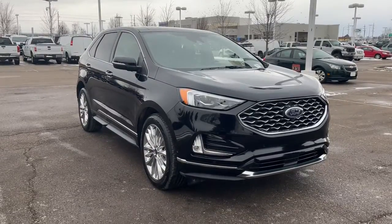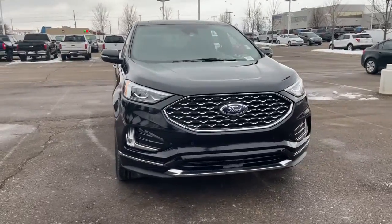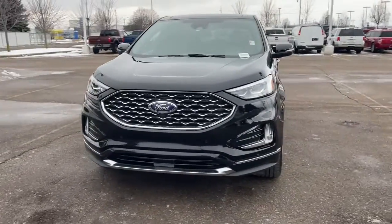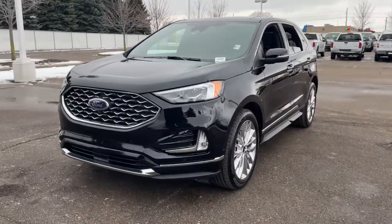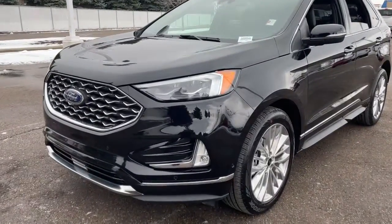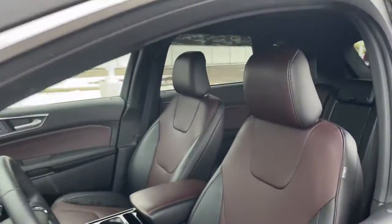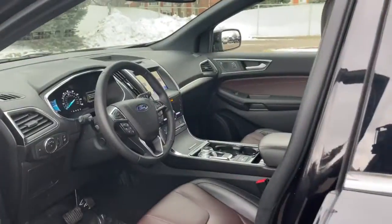Your next car could be the 2020 Ford Edge. This vehicle still has fewer than 10,000 miles on the clock, so it won't last long. Get into a mid-size crossover that knows how to make your life easier. This sleek Edge is loaded with powerful performance, smart tech, and features that optimize comfort and convenience.